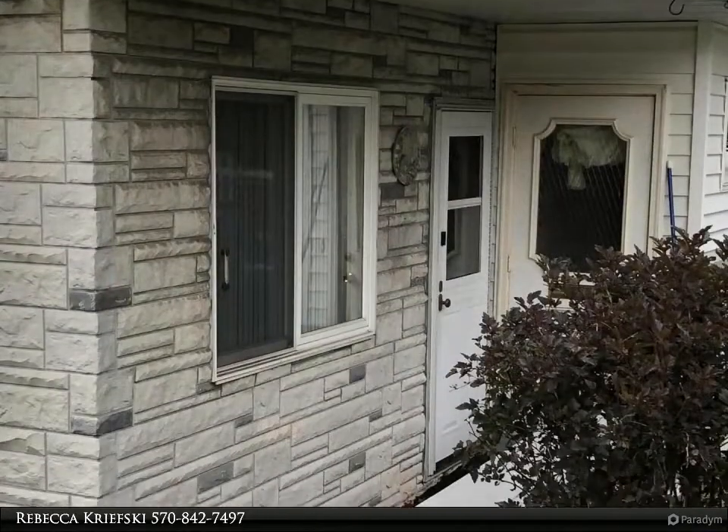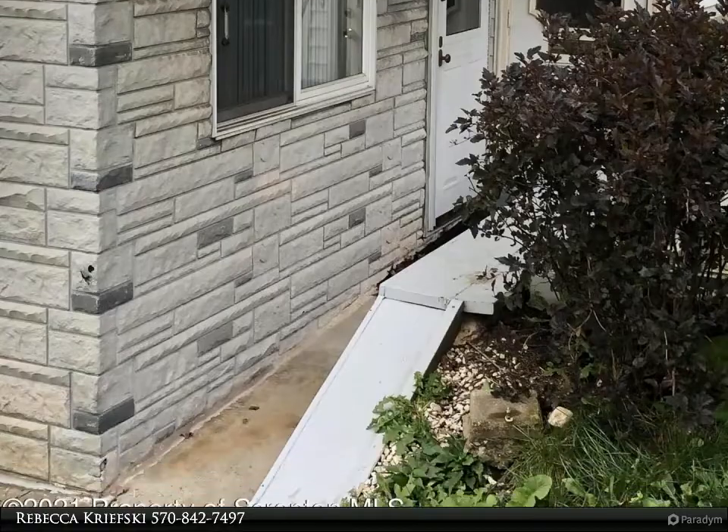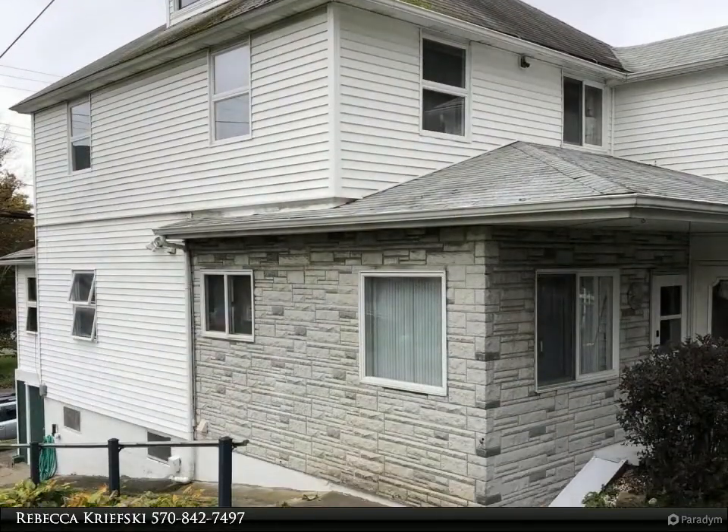This home has a large backyard with a storage shed. Central vac. Updated kitchen on the main level. Laundry hookups and a workshop are in the basement.